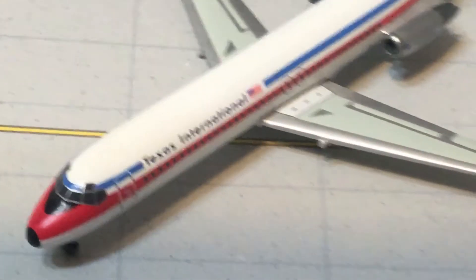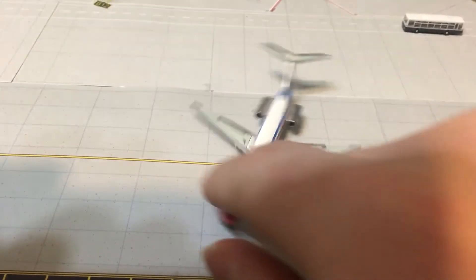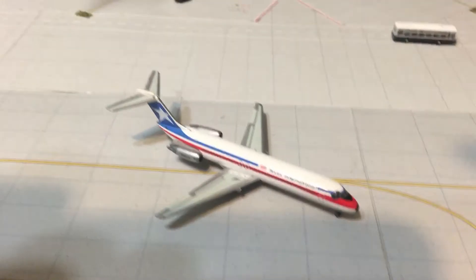Jebedoon Jets made one of these in 1:200 but sadly they did not make one in 1:400. This is an excellent model for a classics collection, or if you have a classic airport, or if you just like predecessor airlines.